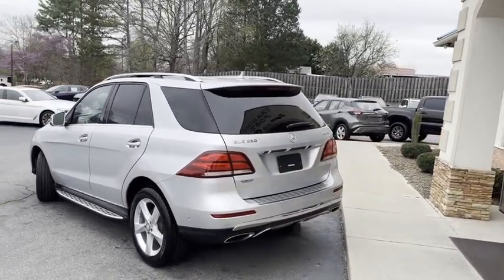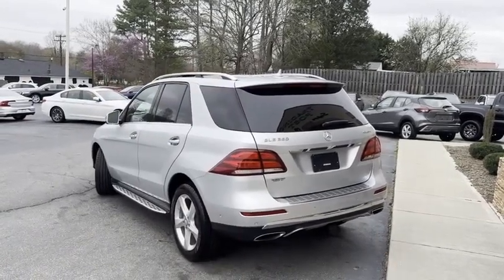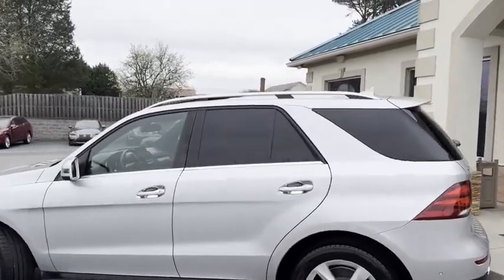It's got the power liftgate, backup camera, and even a 360 surround camera and backup sensors — no reason to hit anyone here. Brand new tires, serviced out, ready to go.